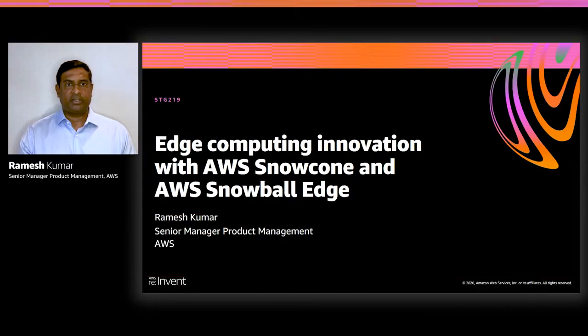Thank you for joining us here today at re:Invent 2020, where we'll talk about evolution in edge computing with AWS Snowcone and AWS Snowball Edge. My name is Ramesh Kumar, and I'm the Senior Manager of Product Management in the AWS Snow Family Service, which includes a family of secure and rugged devices for edge computing and data transfer.